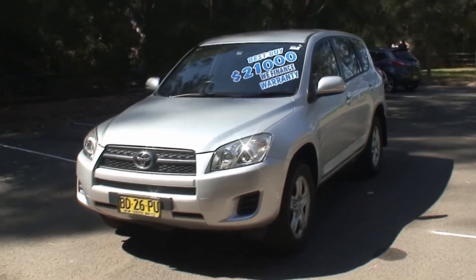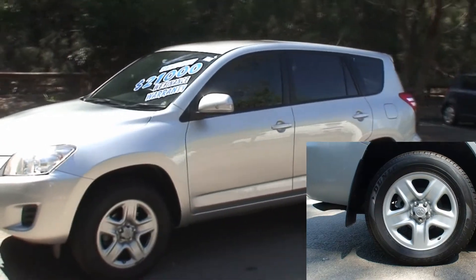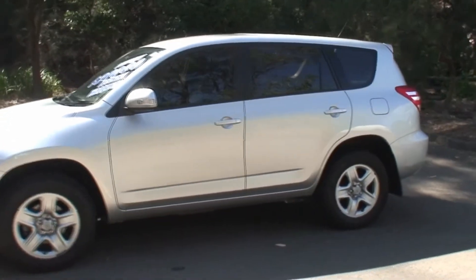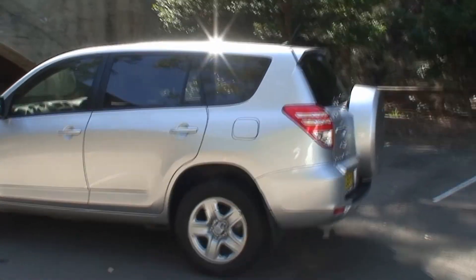Amongst other things, the specification on this RAV includes a driver and passenger airbag, body coloured bumpers, door handles and exterior mirrors, brake assist, remote keyless central locking, electronic stability control, and traction control.